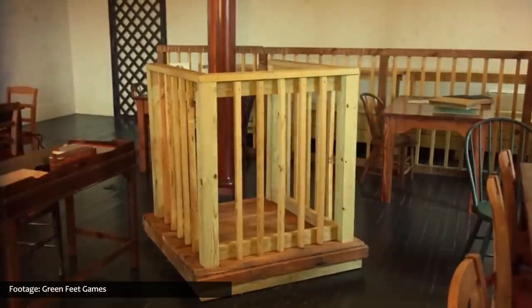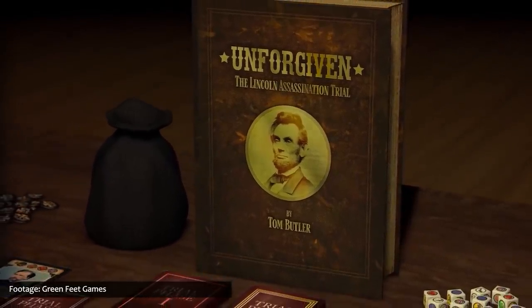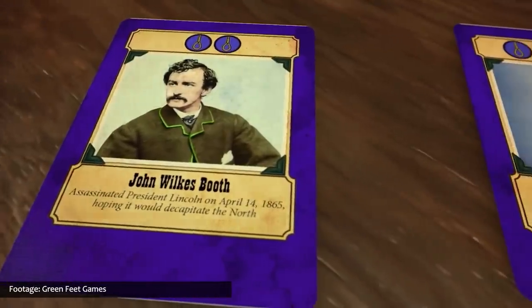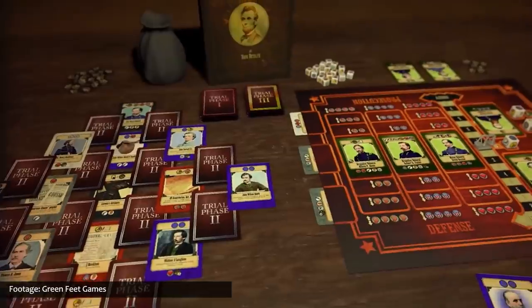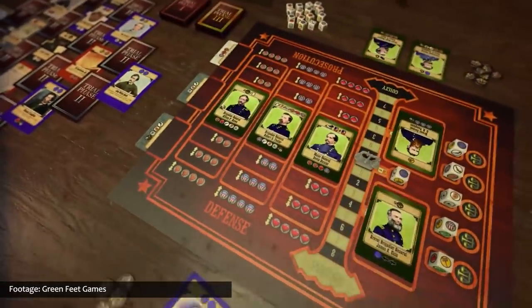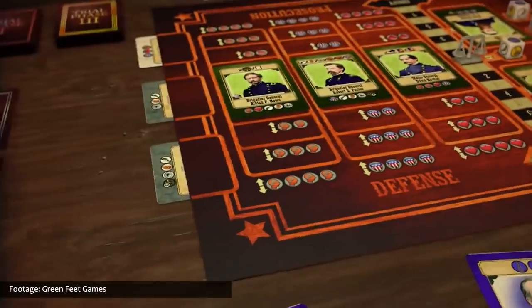Unforgiven: The Lincoln Assassination Trial from Greenfeet Games is a two-player game taking place during the 1865 trial of Mary Surratt, the first woman ever to be executed for treason by the United States. The game begins amidst the chaos of Lincoln's assassination as the United States still struggles to heal from the wreckage of the American Civil War. Each player takes a side in the trial and works to persuade the jury to either convict or acquit the accused. Players draft and play cards to strengthen their case with jurors, searching for evidence to convince a nine-panel jury that Mary Surratt — one of eight people on trial for conspiring to assassinate President Lincoln and other members of his cabinet — is innocent or guilty.